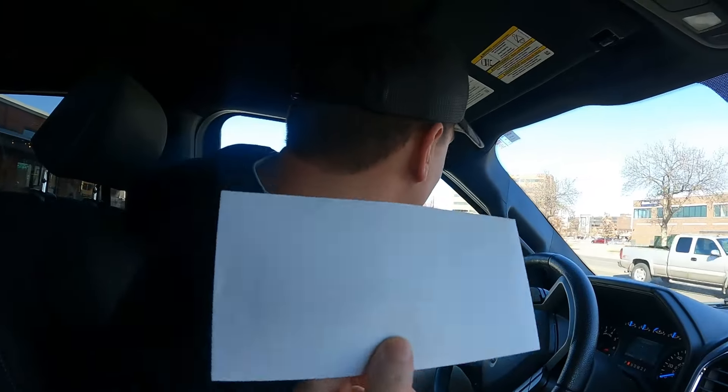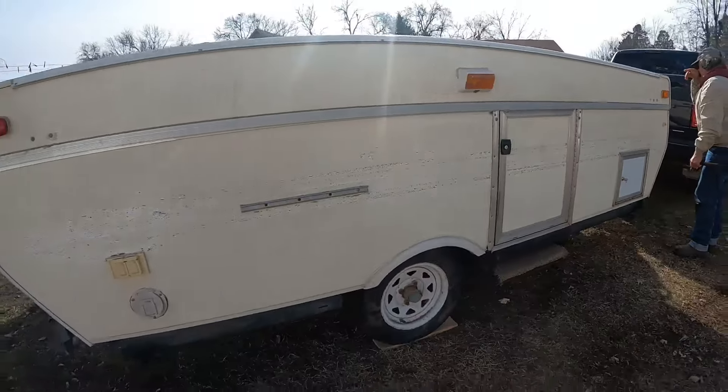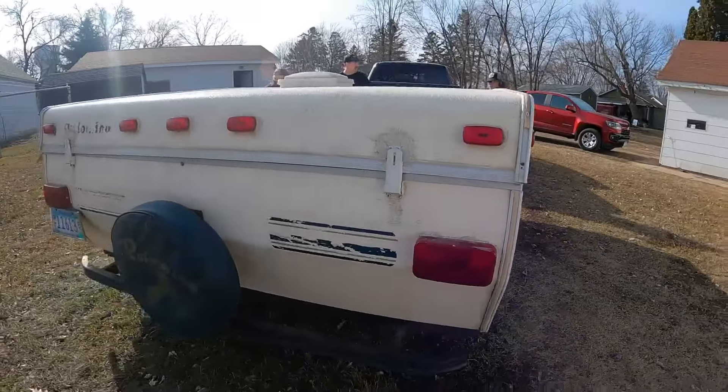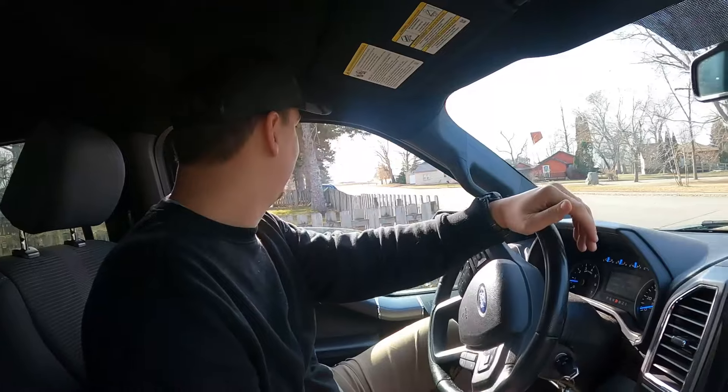I guess we're buying the first one we looked at. To be fair, we started looking online a couple months ago. We've been looking quite a bit and inquired about a few, but this one just worked out. So we need to go get cash to bring back to Steve and then I think we'll get the camper. We got that money! Hard, cold cash.